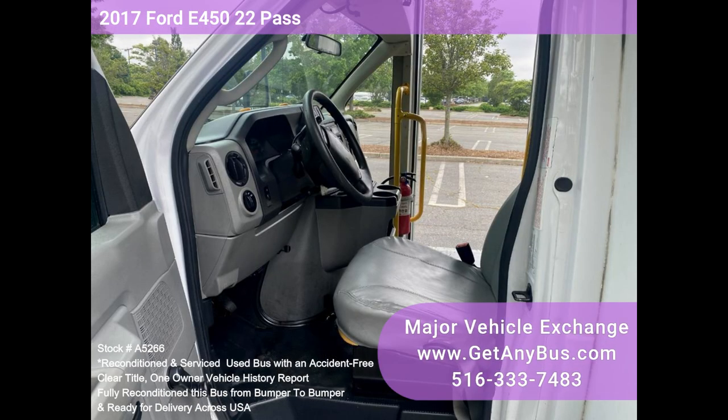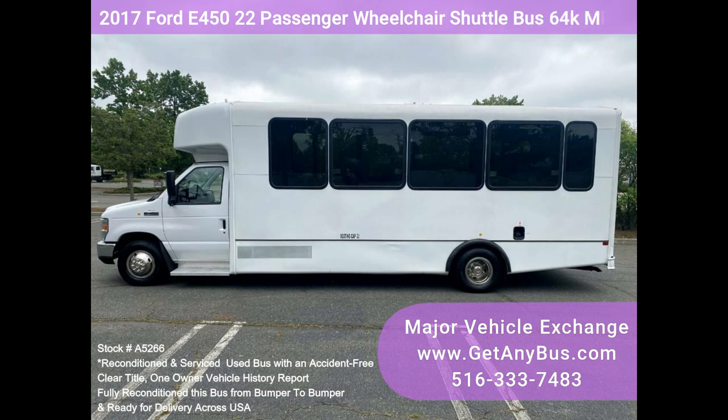It will deliver your group to their destination with dual AC, heat, and excellent quality vinyl seats for all 22 passengers plus the driver, and up to two wheelchair positions.